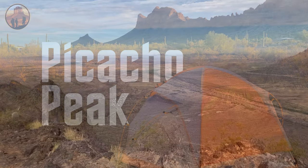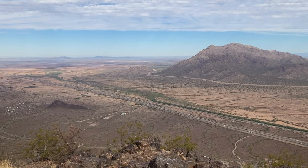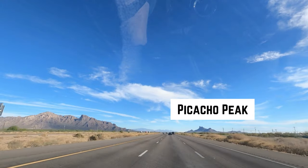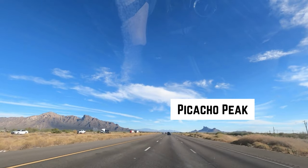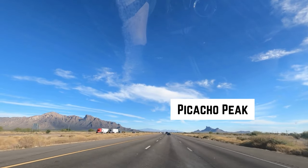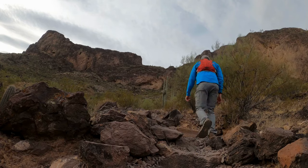Picacho Peak is a striking landmark in southern Arizona that towers over the sprawling Sonoran Desert. Rising dramatically from the surrounding flatlands, this peak is visible for miles from Interstate 10, drawing hikers, campers, and outdoor enthusiasts from all around.